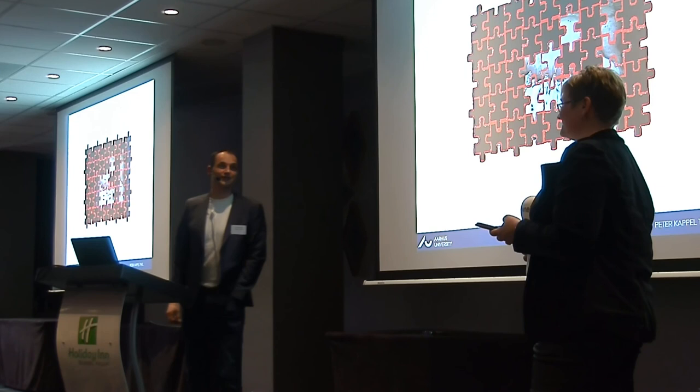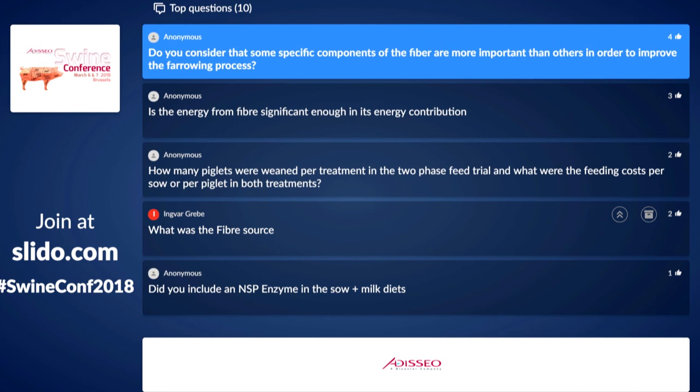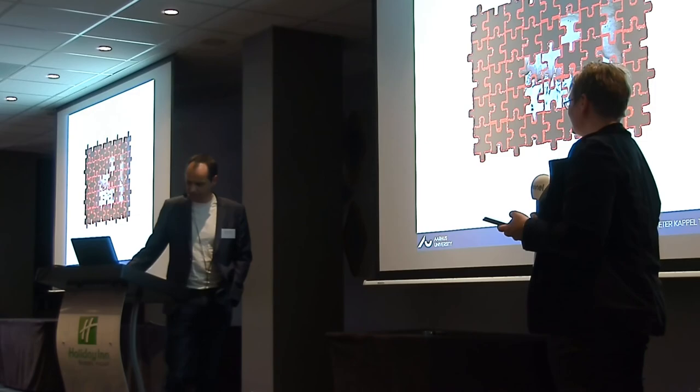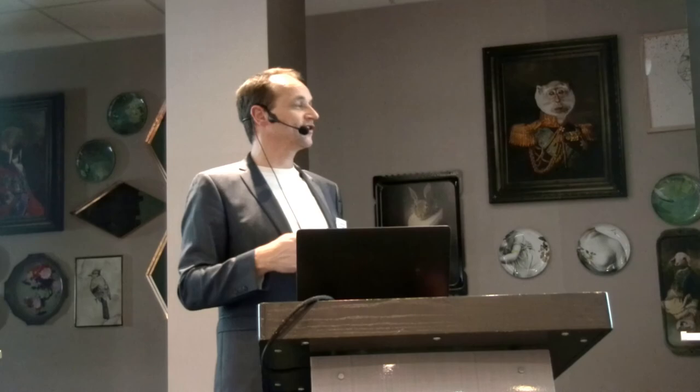Final question: Do you consider some specific components of fiber more important than others to improve the farrowing process? For the farrowing process, I think it's more about fermentability — it provides energy, and the more fermentable, the more energy; less fermentable fiber just passes through. For colostrum, it's a different story: I think we are back to the metabolites coming to the blood, some of which have bioactive effects. We don't know how it works, but I think that's the secret behind why some fiber sources are better than others for colostrum yield.